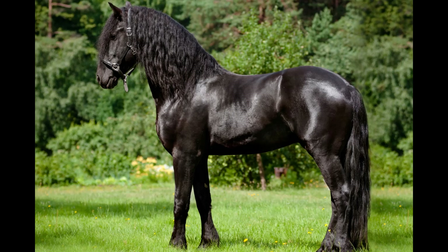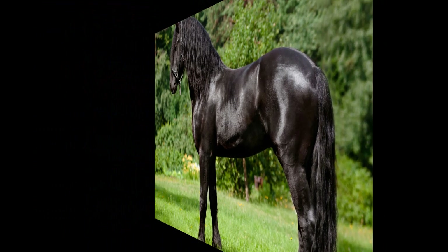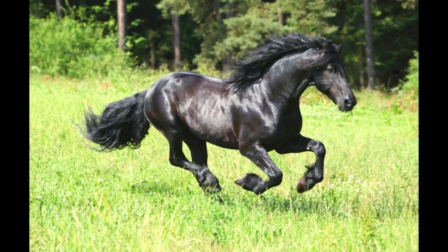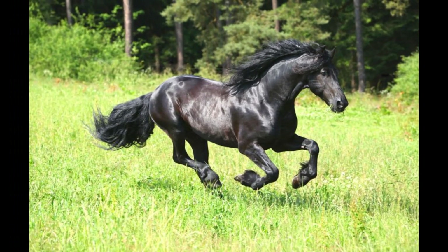Friesian horses, like many other horse breeds, establish a social hierarchy within their herd. They have a natural instinct to establish their position in the pecking order, which is usually based on dominance and submission. This hierarchy helps maintain order and reduces potential conflicts within the group.